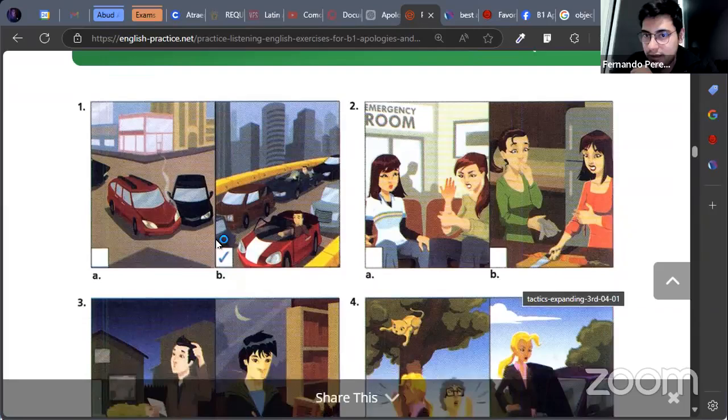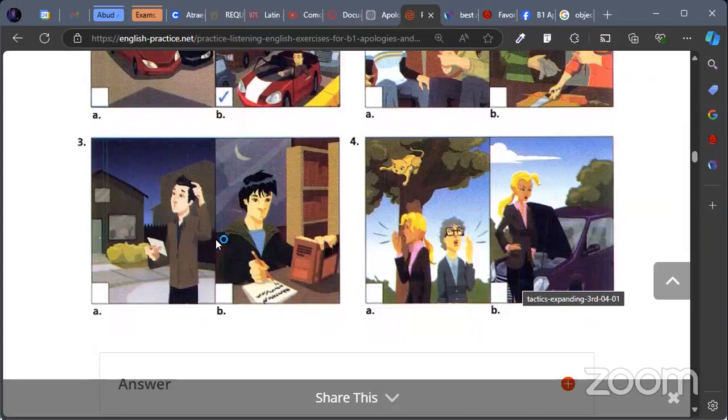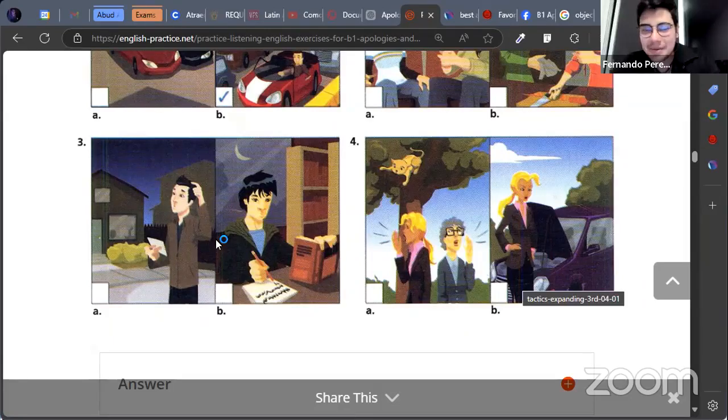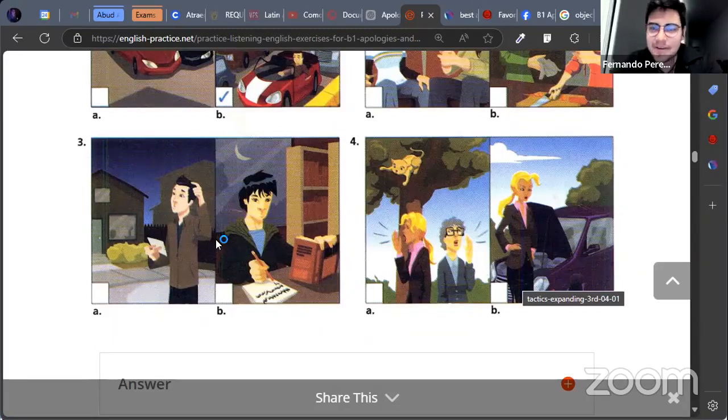Let's go now with number three. What do you see in number three? Maybe a boy is looking for a direction. That's Spanglish. How do you say 'direction'? Address. One more time — what is the boy maybe doing? He's looking for an address. Much better. And letter B? A boy is doing his homework. Perfect, good job.